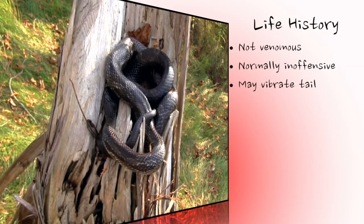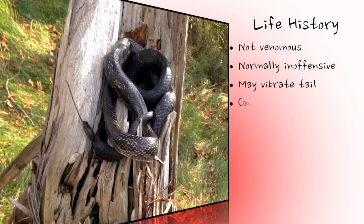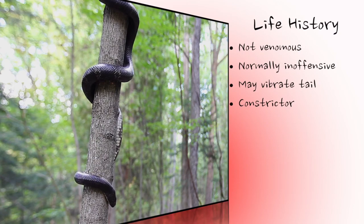Grey rat snakes primarily feed on small mammals, birds, and bird eggs. Large prey is subdued by constriction, using the muscular body to tightly wrap around the prey item. However, smaller, less dangerous prey and eggs are simply seized and swallowed without constriction.